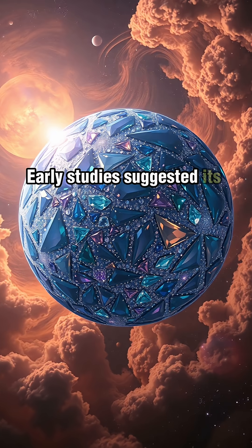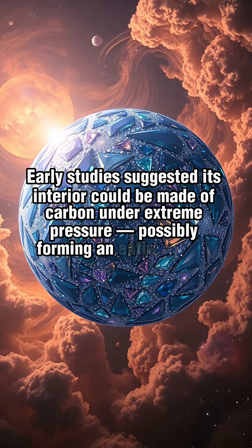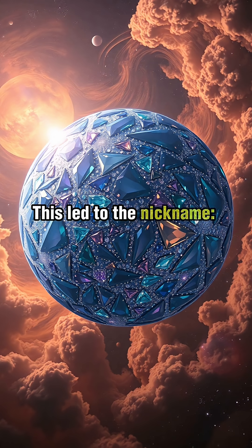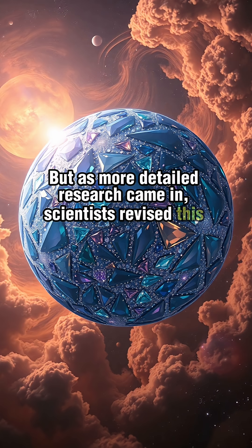Early studies suggested its interior could be made of carbon under extreme pressure, possibly forming an entire planet layered with diamonds. This led to the nickname: the Diamond Planet. But as more detailed research came in, scientists revised this theory.